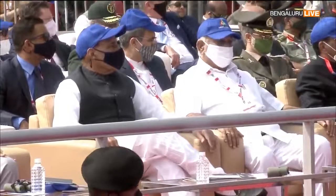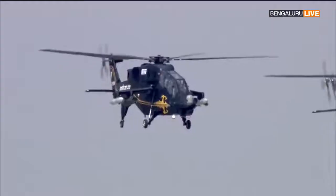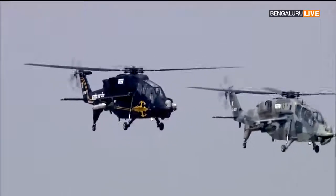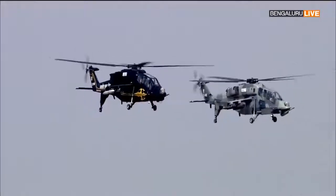In case you find that hard to believe, wait to watch the scintillating display by the lead Danush in a short while from now. Ladies and gentlemen, look to your left — the Danush formation of light combat helicopters.